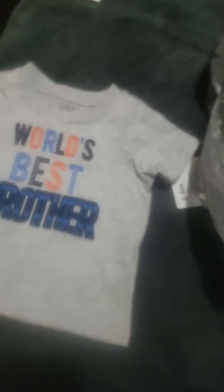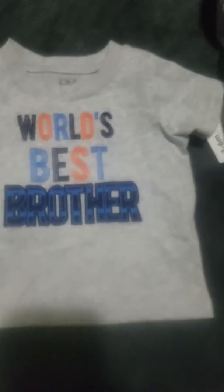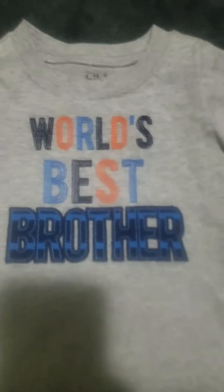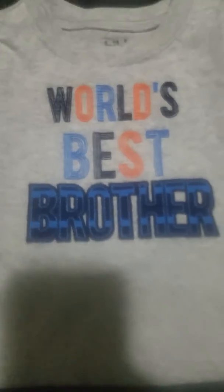I also got this on clearance in three to six months. It can fit either my Saskia, Jordan, or my silicone baby. It's a heather gray background — Child of Mine by Carter's — and it says 'World's Best Brother' in orange, light blue, and dark blue. It comes with cute light and dark blue striped shorts with a light blue drawstring.